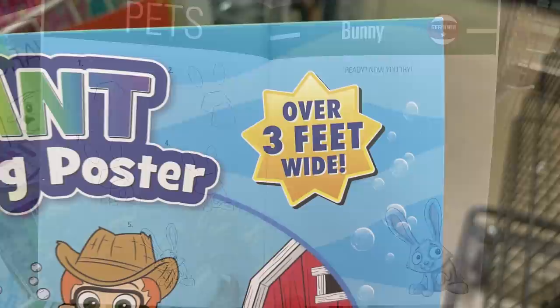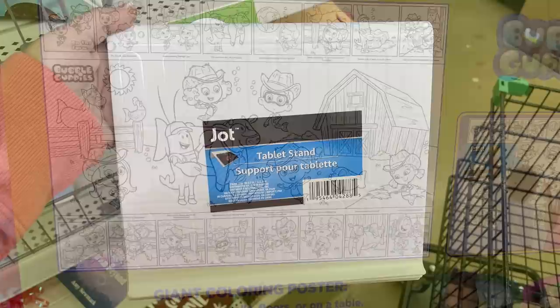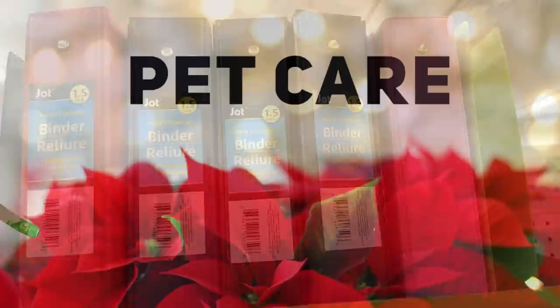They had beginner drawing books for different animals, a large coloring poster over three feet wide featuring Bubble Guppies. They had new JOT brand tablet stands — large white plastic stands. I also found some one-and-a-half-inch binders.